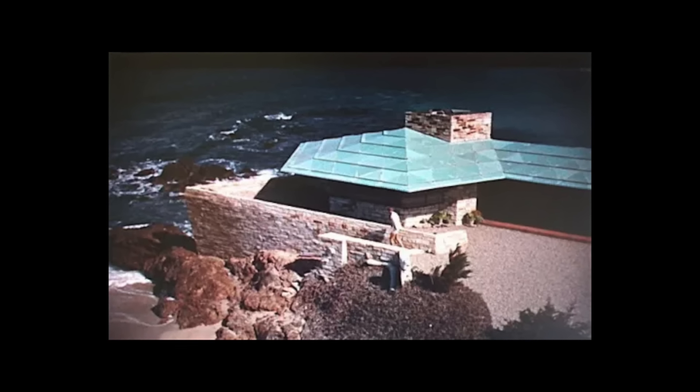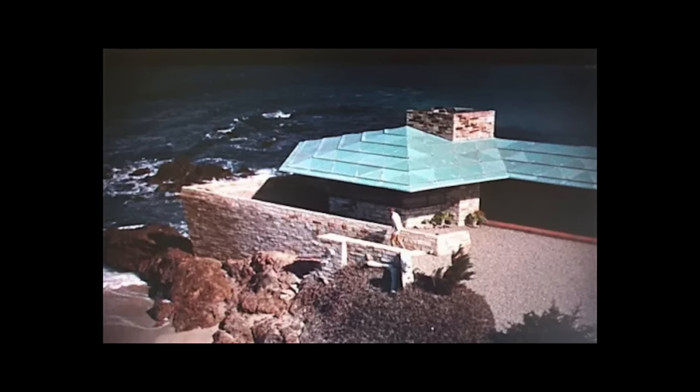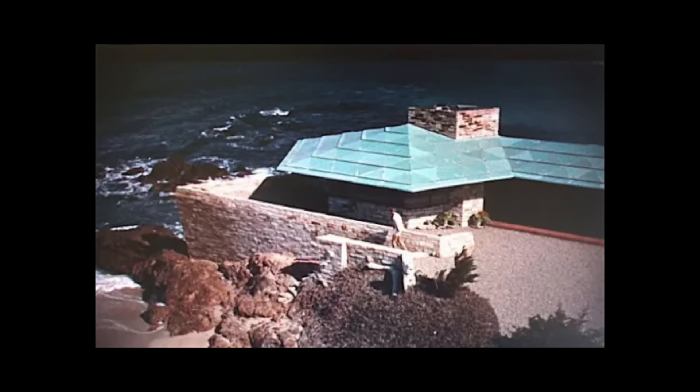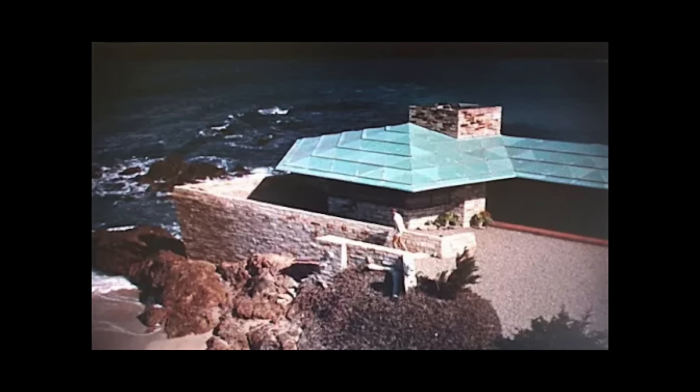Frank Lloyd Wright told us that it would never leak, but of course, it leaked. So as soon as she could, Della took off the porcelain and replaced it with the copper. One of the great regrets of my life is that she didn't keep any of those amazing porcelain panels. They were really gorgeous.